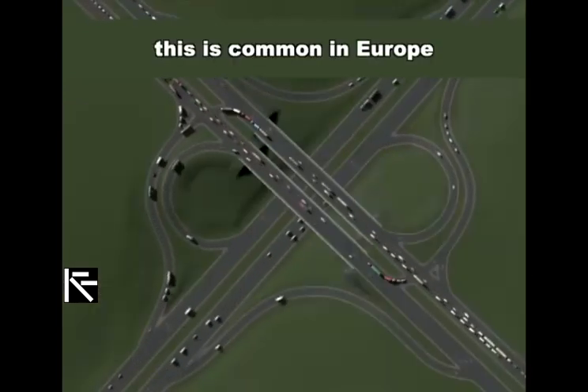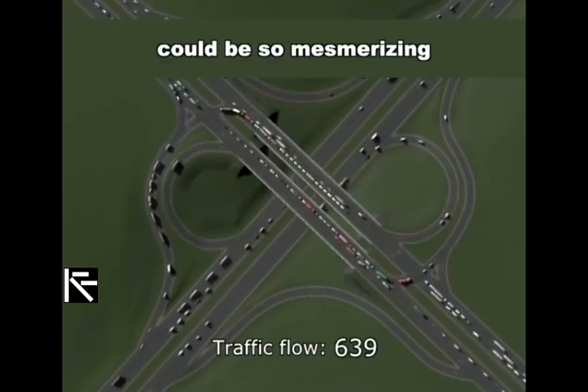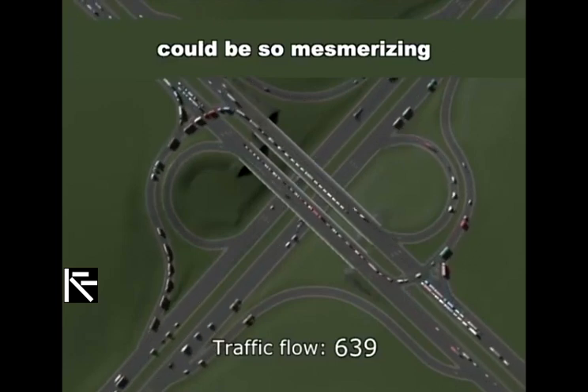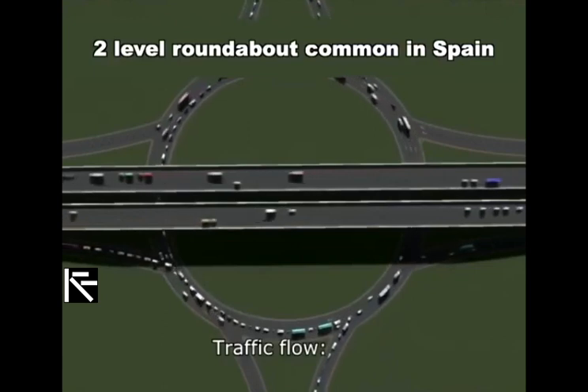The partial cloverleaf is common in Europe. Honestly, who knew that traffic flow could be so mesmerizing. 2-level roundabout, common in Spain.